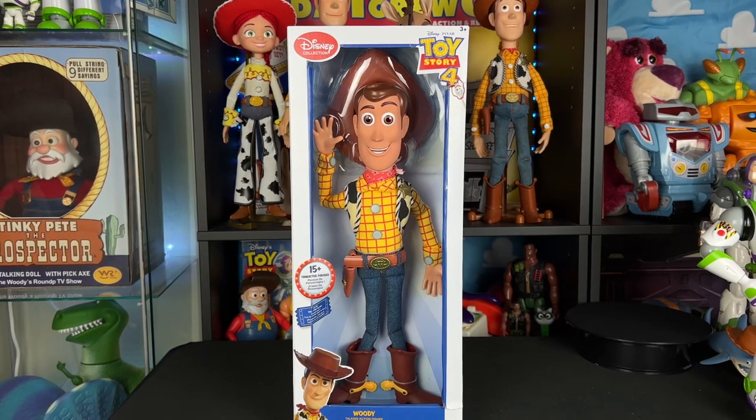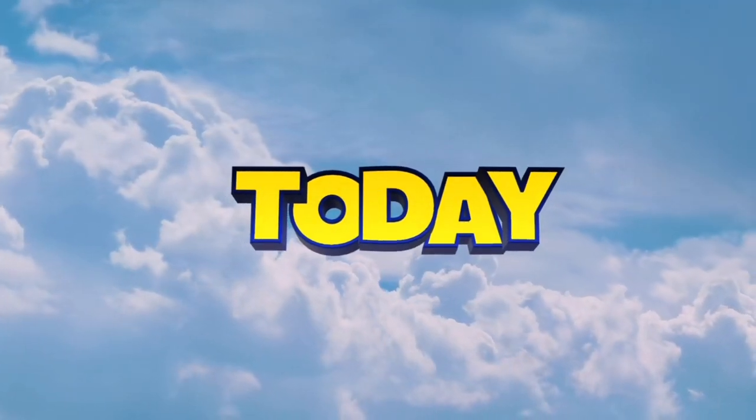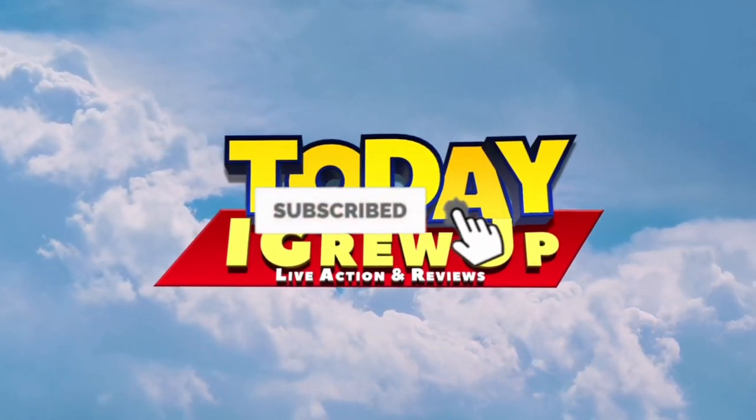Hey howdy hey partners! Today I'm super excited because we have a brand new JC Penny Woody. Let's get into it. Reach for the sky — you're watching. I grew up to infinity and beyond.